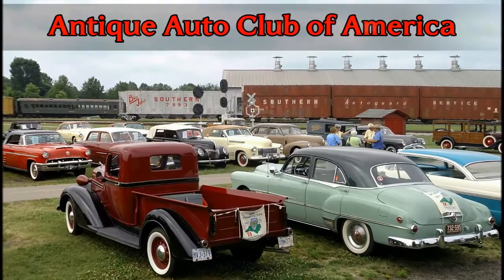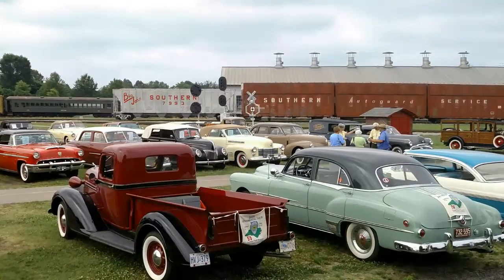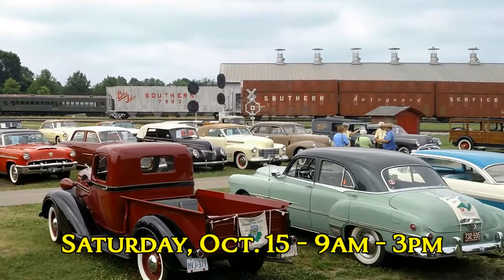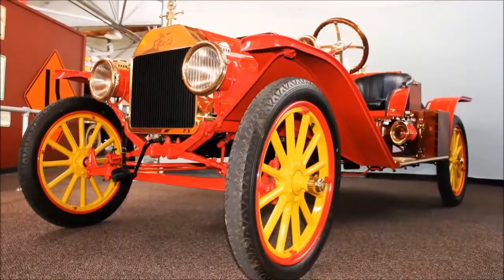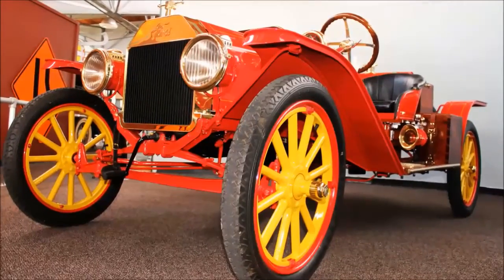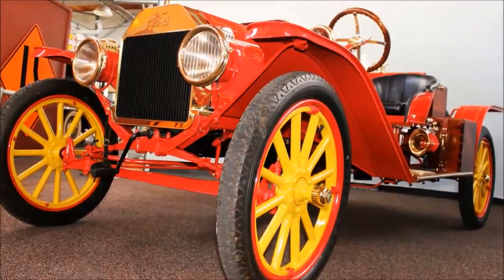The featured vehicle in this weekend's AACA car show: William Redden recently donated the 1913 Model T Speedster to the North Carolina Transportation Museum, a vehicle he restored, as museum volunteer Dick Goho explained.